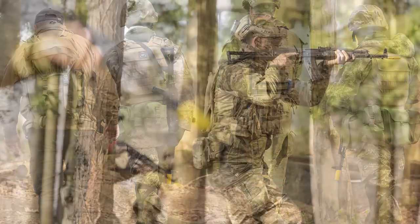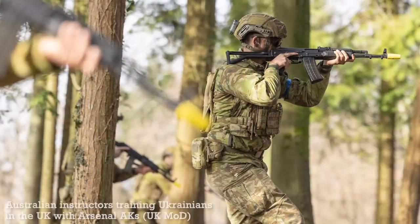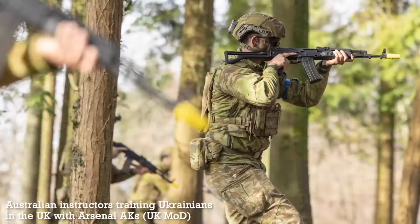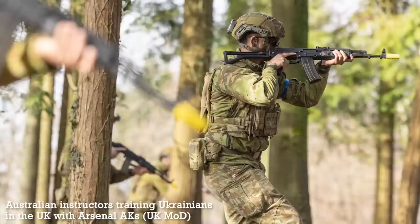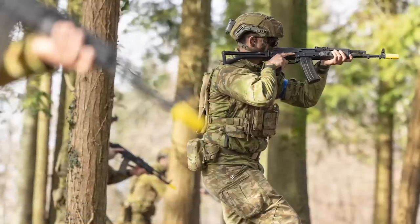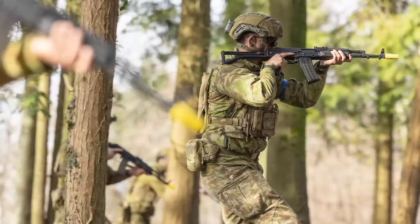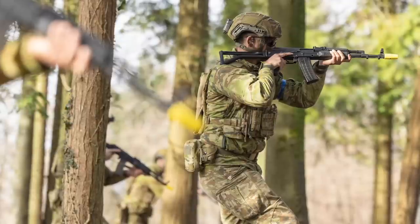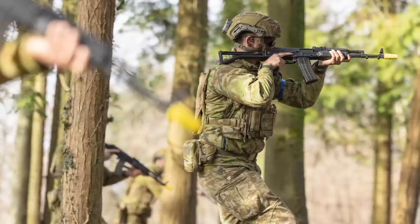The UK MOD photos also show the rifles with magazines fitted, which indicates the rifles are chambered in 5.56x45. As theorised earlier, the UK has ample stocks of both blank and ball 5.56, which would simplify the logistics of training the nearly 20,000 Ukrainian soldiers expected to be trained in the UK in 2023.